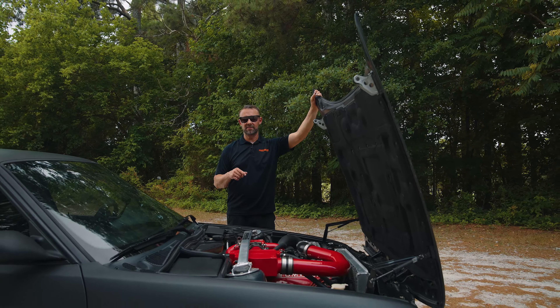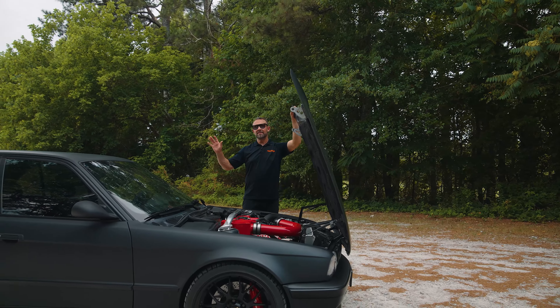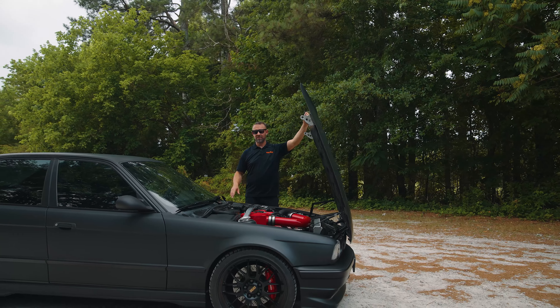We've got long tube stainless steel headers on it that we found out of Australia. But this was the beginning of all beginnings — this is basically our OG car for Bucket Imports.